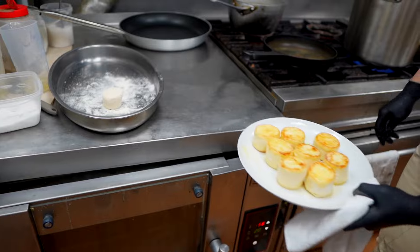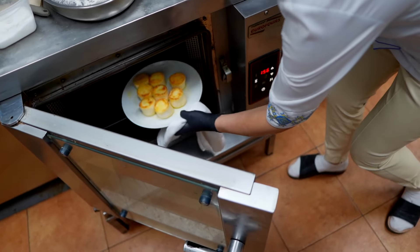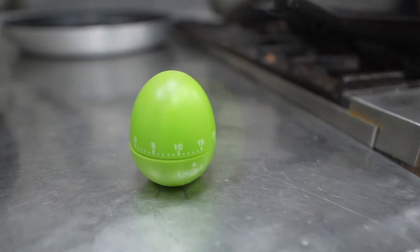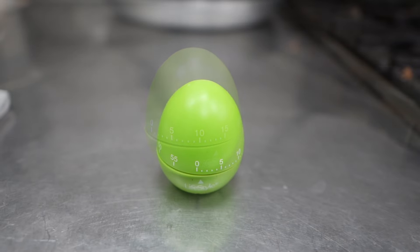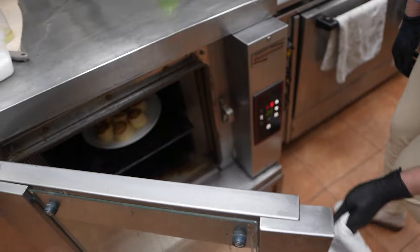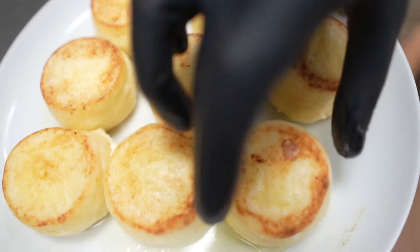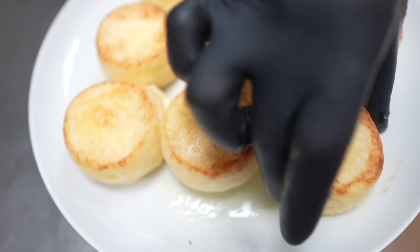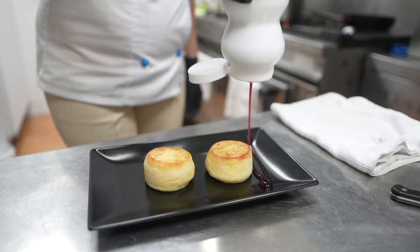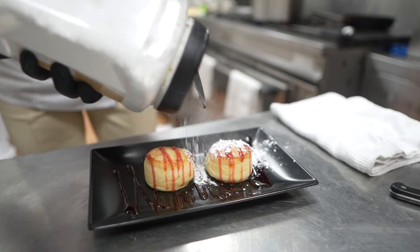We put them in the oven at 150–160 degrees Celsius for about 10 to 12 minutes. For the presentation, we can top them with chocolate topping, some jam and sugar.